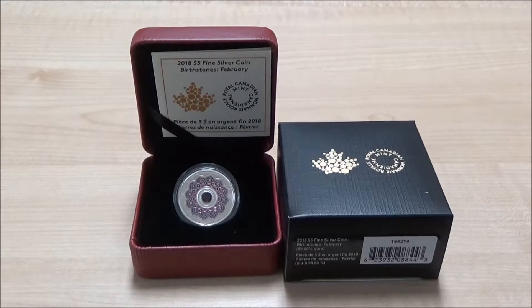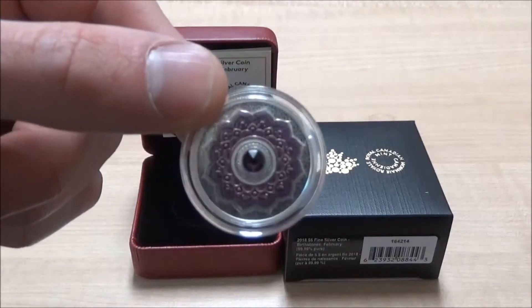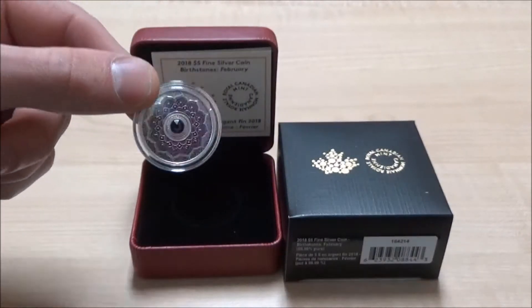There'll be one of these coins for each month this year with a different stone for each month. This is a quarter ounce pure silver coin with a Swarovski crystal and some colorization as well.